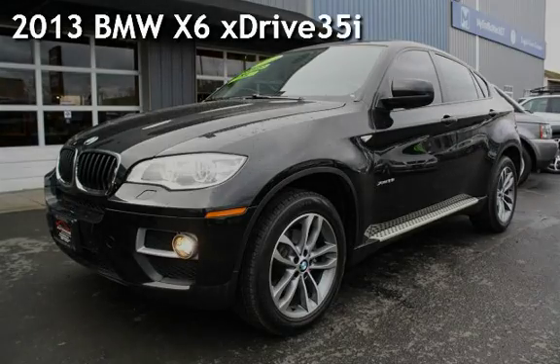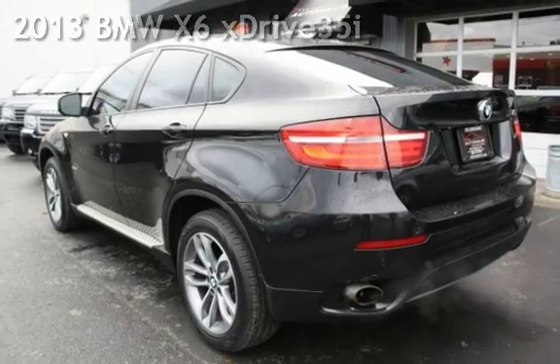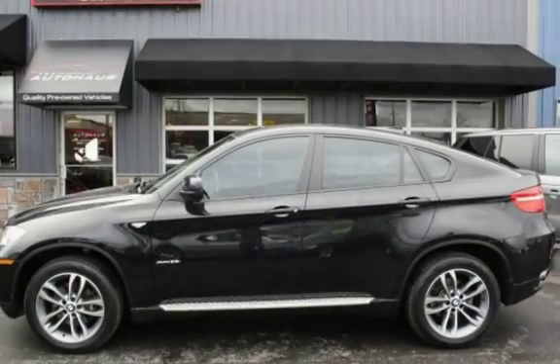Presenting a pre-owned 2013 BMW X6 xDrive 35i. This four-door SUV has a six-cylinder, 3.0-liter i6 engine, with all-wheel drive, and an automatic transmission.